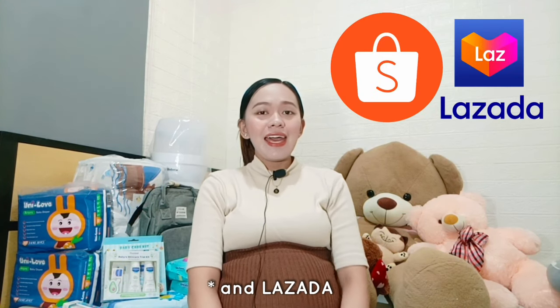As you can see, behind me are all the stocks we bought. I'd just like to let you know that we didn't buy them all at once — some were bought last month and others just recently. Most of our baby essentials were bought online from Shopee, and others from SM. So let's start!